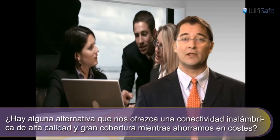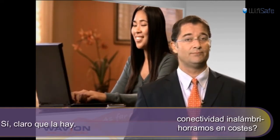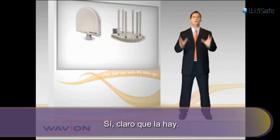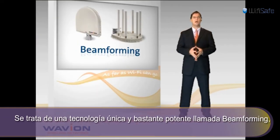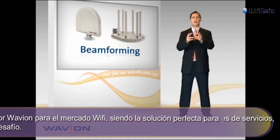Is there an alternative that can yield high-quality wireless coverage while saving on cost? There most certainly is. It's a unique and powerful technology called Beamforming, developed by Waveion for the Wi-Fi market, and it's the perfect answer to this challenge.